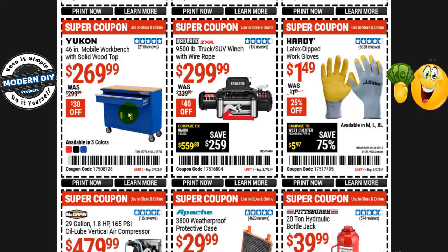If you're looking for a solid wood hard top mobile workbench, here you go from Yukon — the 46-inch workbench for $270 right now, normally $300, that's $30 you save. It has one big drawer at the top and two doors at the bottom like a little cabinet, with a nice hardwood top. It comes in three different colors: red, black, and blue.